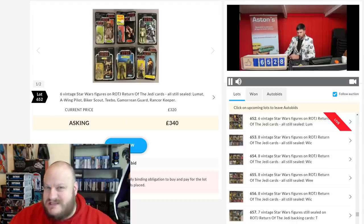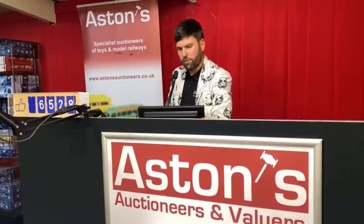Here it is — lot 738. The Palatoy Star Wars Jawa with rare vinyl cape on the 12-back card. One of the rarest carded Star Wars figures in existence, with less than 10 known in the world. Described as their most exciting toy find in 15 years trading as toy auctioneers. The card is slightly curved, but you could do something with that. And this is the last lot being sold on the rostrum under Aston's Auctioneers — end of an era.